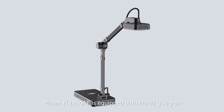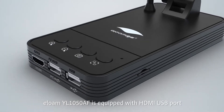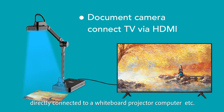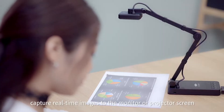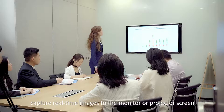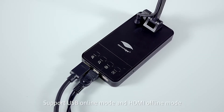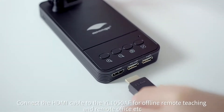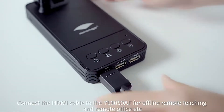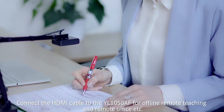ELOME YL1050AF is equipped with HDMI and USB port, directly connected to a whiteboard, projector, computer, etc. Capture real-time images to the monitor or projector screen. Support USB online mode and HDMI offline mode. Connect the HDMI cable to the YL1050AF for online remote teaching and remote office.